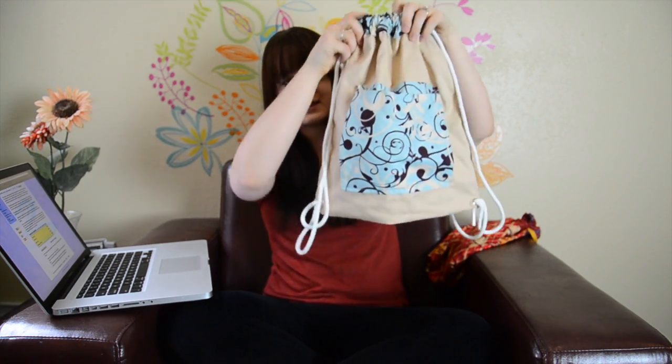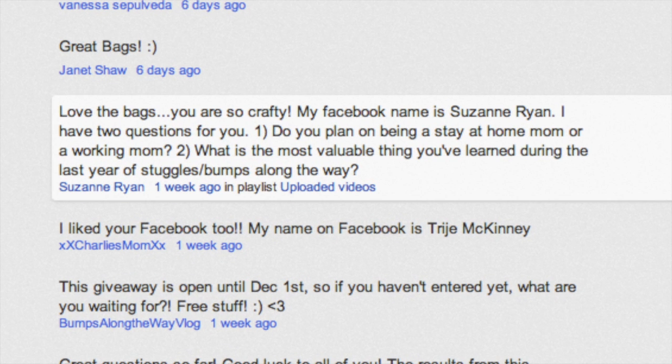Winner number three will be winning my Mint Dream bag. This one will have my logo on it — I haven't put it on there yet, but it will. So winner number three is number 95. Let's go ahead and see who 95 is. Winner number three is Suzanne Ryan! Congratulations to Suzanne. Again, send me your address in a message so I can get that out to you.